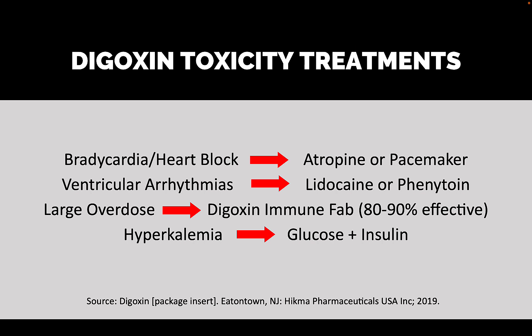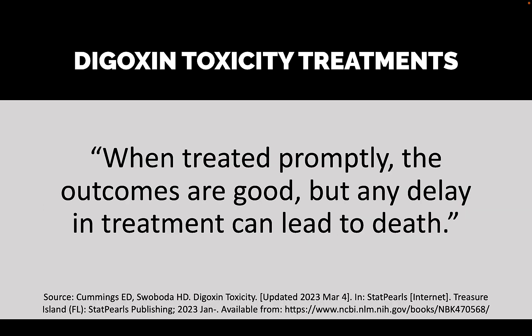Can we treat digoxin toxicity? Yes, but you have to get to the hospital. If you have bradycardia or heart block, we can use atropine and/or a pacemaker. For ventricular arrhythmias, lidocaine and phenytoin can be given. If the person has overdosed significantly, there's an antidote called digoxin immune FAB — antibody fragments — which are 80 to 90% effective in reversing digoxin toxicity. Also, hyperkalemia, which is high potassium in the blood, can be treated with glucose and insulin. When treated promptly, outcomes are good, but delays in treatment can lead to death.